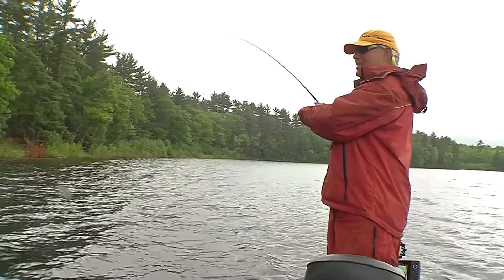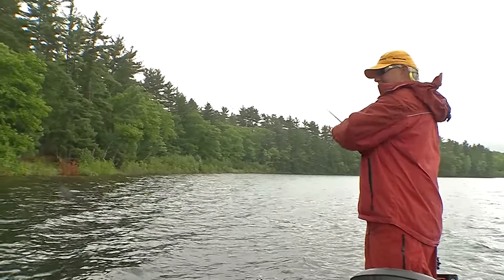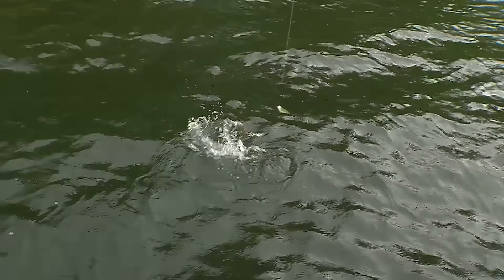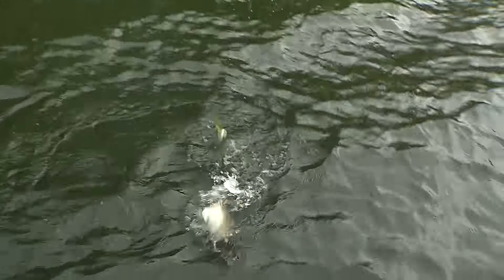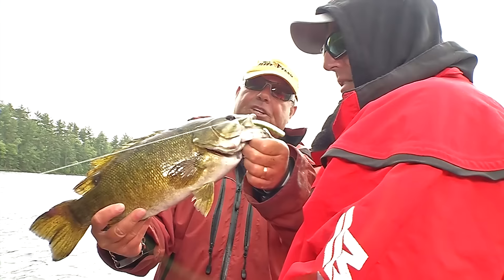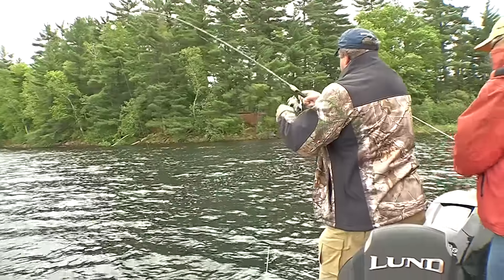I got myself a smallmouth bass folks — I put on a wacko worm here, and that's fun! That's a nice bass right there. Windy shorelines, folks — good idea on the wacko worm.